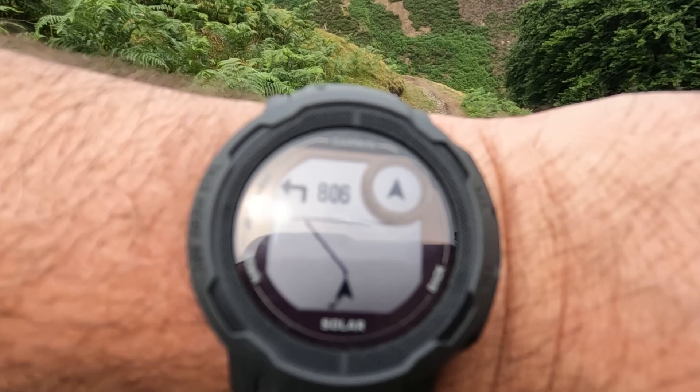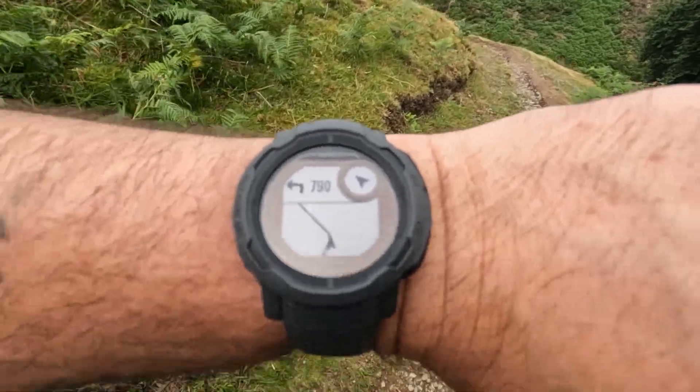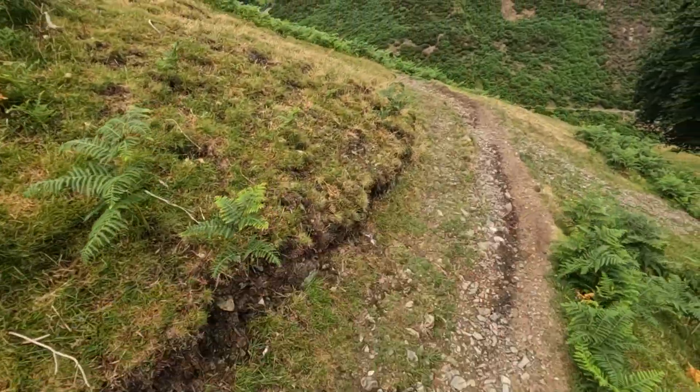Let's have a look — we're using the Garmin Instinct 2 Solar. We've got a breadcrumb route on there which seems to be working fine.